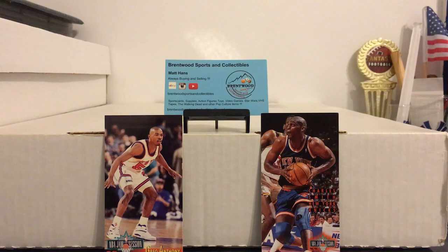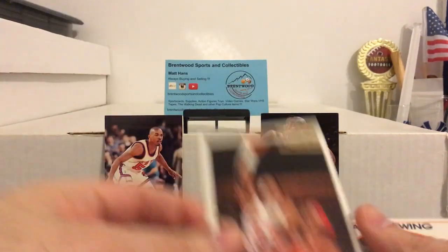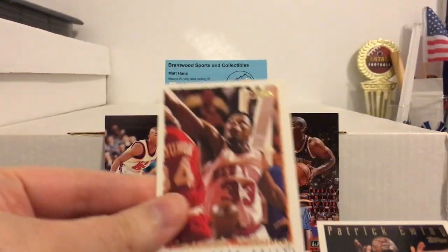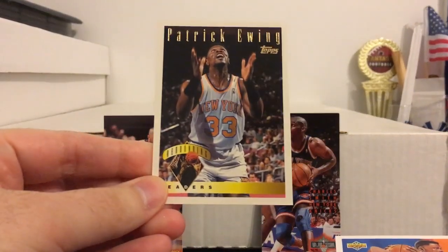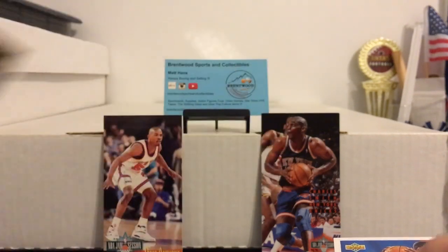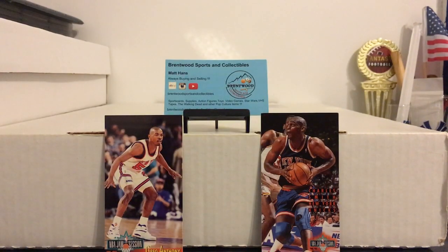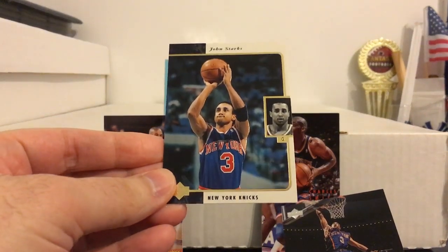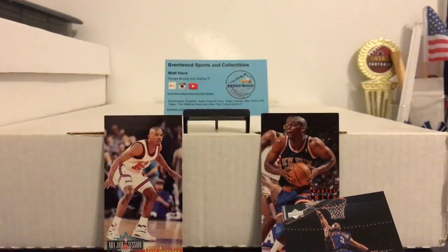Here's some Patrick Ewing stuff. Any Knicks fan will tell you you can never have too many Patrick Ewing cards. We got one from Fleer, Hoops, this one I didn't have from Topps, didn't have this one either — Topps Rebounding Leaders. And I always love this one from Upper Deck, the Team Checklist card. Nice artwork there. Here's some John Starks, another great 90s Knick. Didn't have this one from SP. Really like the design on those — even got foil on the back, which I thought was pretty cool.